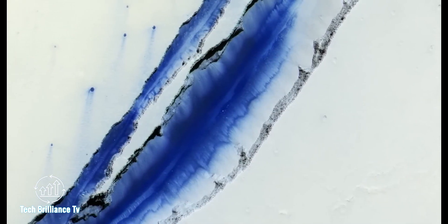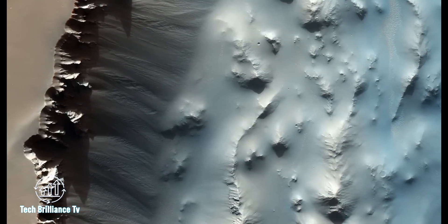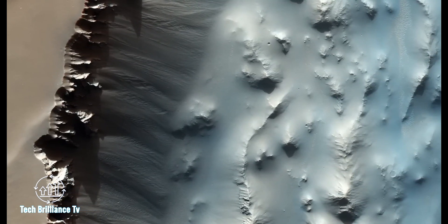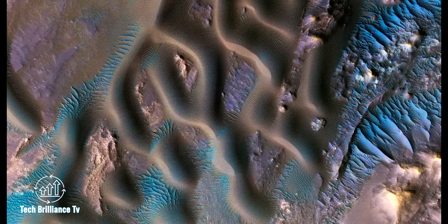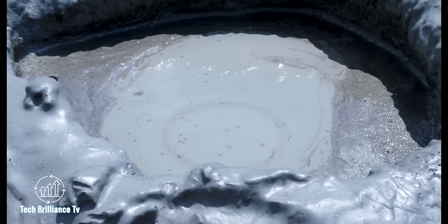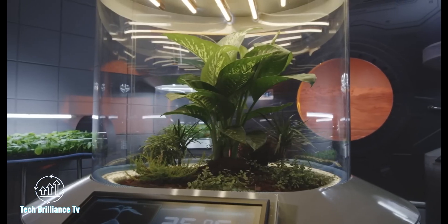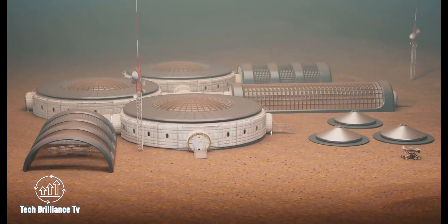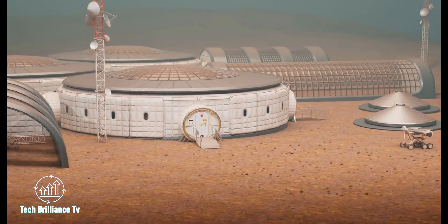To solve the mystery, researchers are diving deeper, analyzing the Martian atmosphere for clues about its past and present. Meanwhile, the potential of carbon dioxide on the planet cannot be ignored. While it's a pollutant on Earth, it could be a vital resource in terraforming Mars. These discoveries highlight the need for continued space exploration and the infinite potential for scientific discovery beyond our own world.